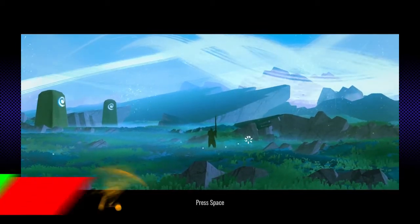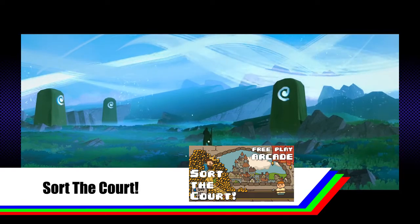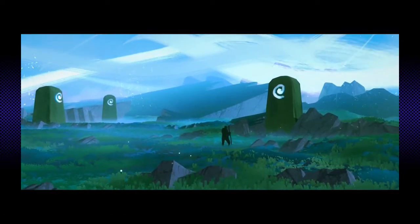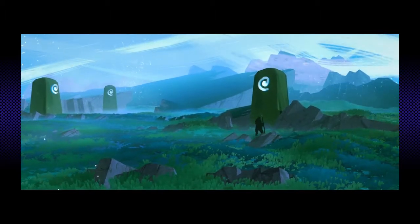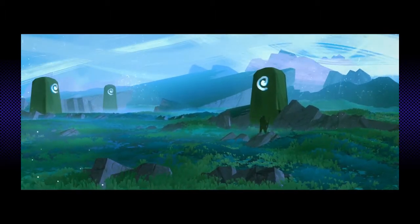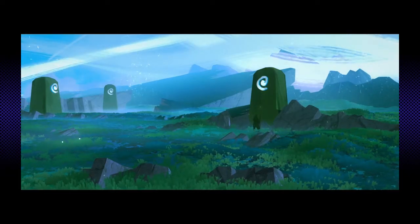Graham Borland, the creator of Sort the Court, has been doing a speed sketch a day for several years now and decided to take advantage of the slow game jam to express some of the concepts they've been exploring for a larger project they would eventually like to tackle. This is what led to Seven Doorways.